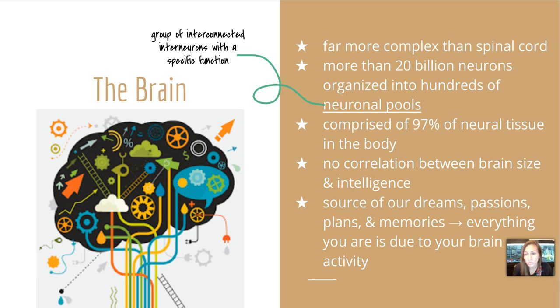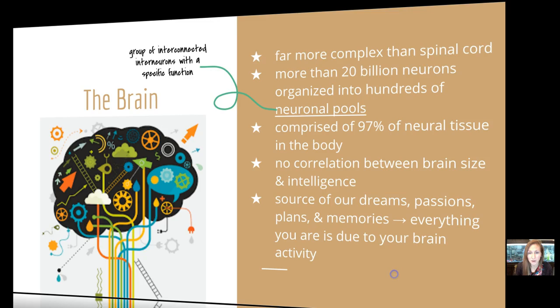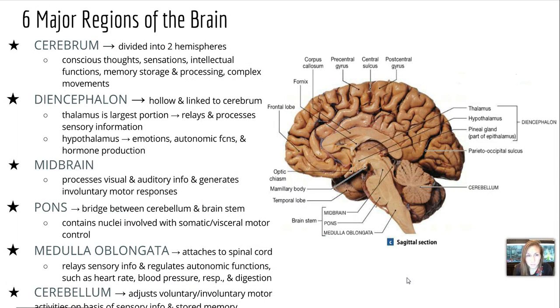However, there is no correlation between brain size and intelligence, although some might think that — it has never been proven in research. The brain is a source of our dreams, passions, plans, and memories. Everything we are is due to our brain activity. And there are six major regions of the brain that accomplish this task.